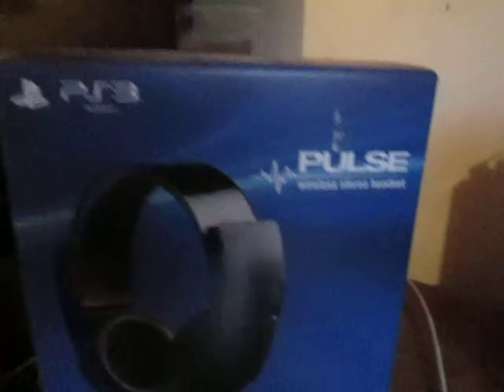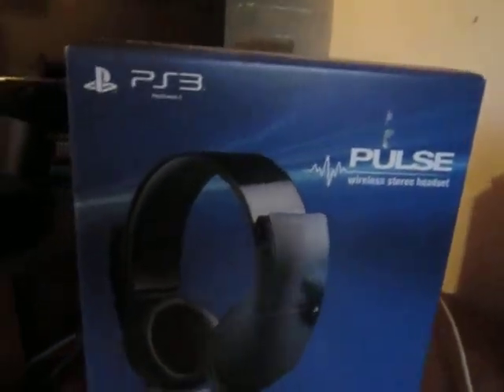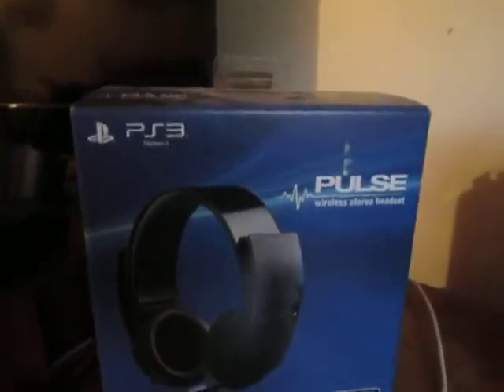Again, it is compatible with your PC, but the only problem is you will not get 7.1 virtual surround sound. You will get everything else, except for the 7.1 virtual surround sound. But that is my review of the Pulse Wireless Stereo Headset for the PS3. This is your boy MrMike, I'm out.